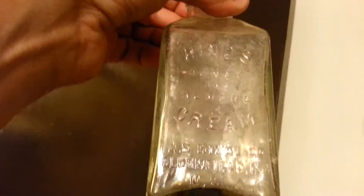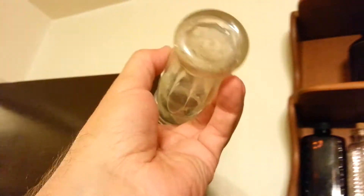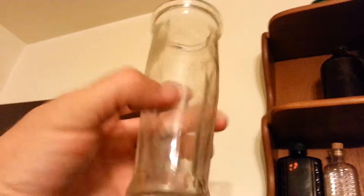Heinz Honey and Almond Cream. A.S. Heinz Company, Bloomfield, New Jersey. Couldn't get that one very clean. There's so much different stuff in there, I don't know what it all is. It's probably some kind of fruit jar. It's neat, though.